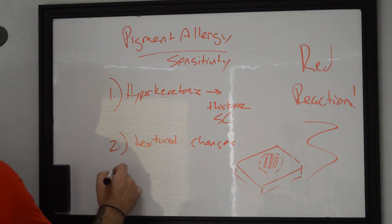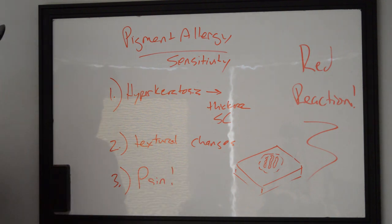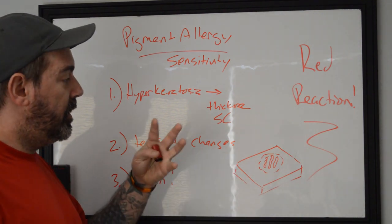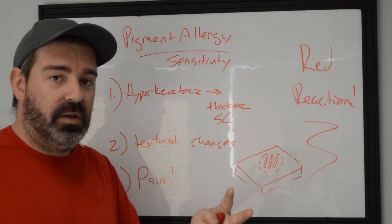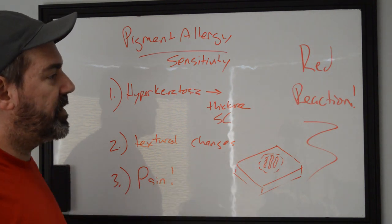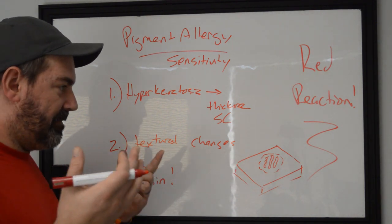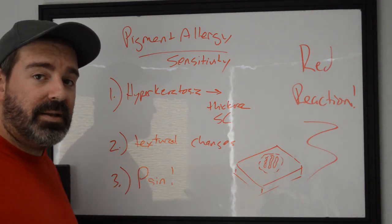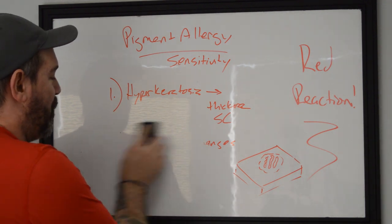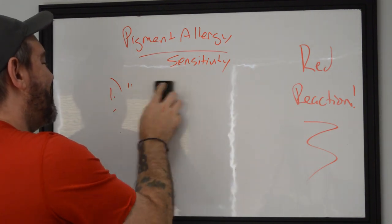Number three is pain. If the area around the tattoo hurts all the time — a constant aching, sore feeling like it's been punched or hit with a hammer — that means something is going on and your body is actively reacting to what was put into it in a way that probably isn't right.